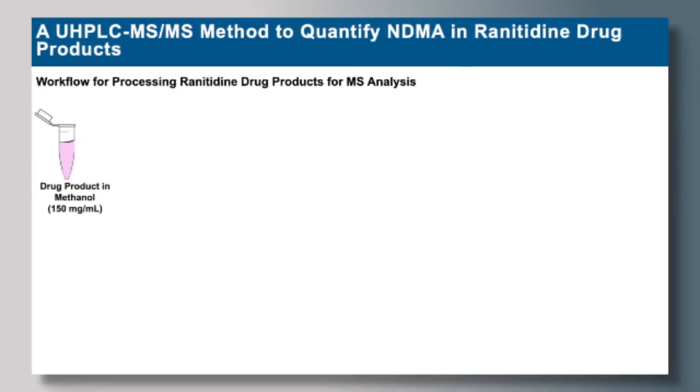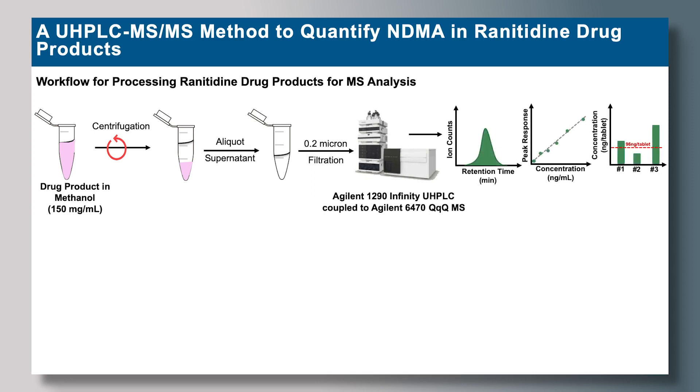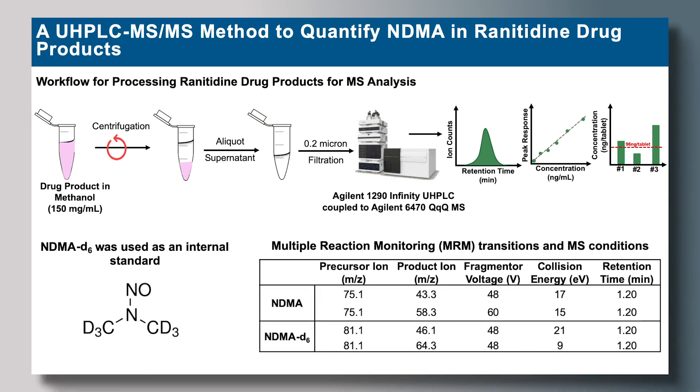We developed a UHPLC MS/MS method to quantify NDMA in ranitidine drug products. For this method, we take our drug product at a concentration of 150 mg per mL in methanol, extract and filter to prepare for LC-MS analysis. For quantitation, we utilize an internal standard, which is a deuterated version of NDMA, and we also utilize MRM transitions — with source and MS conditions provided in the table.